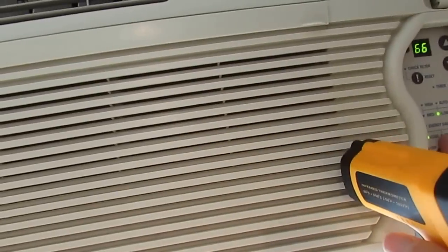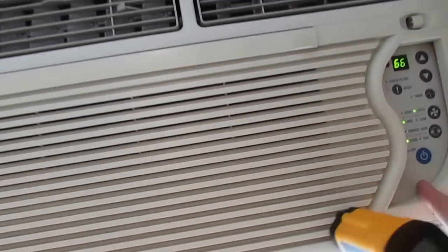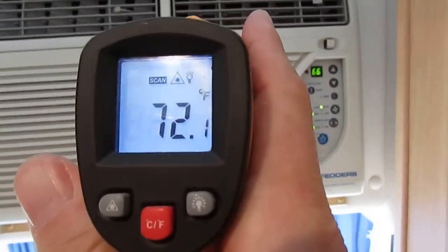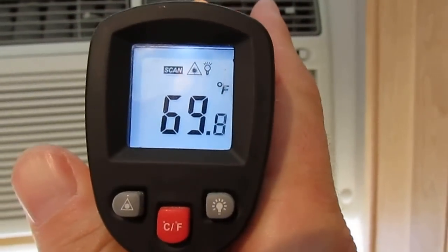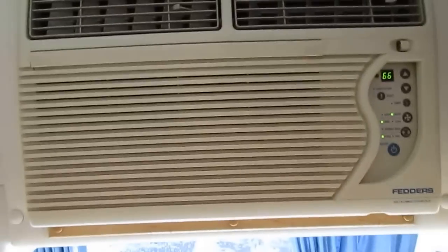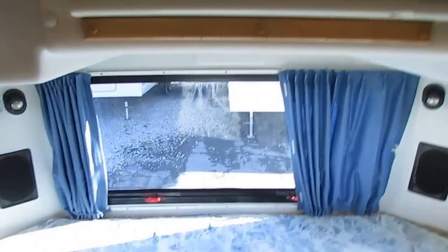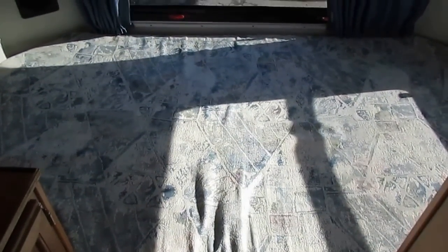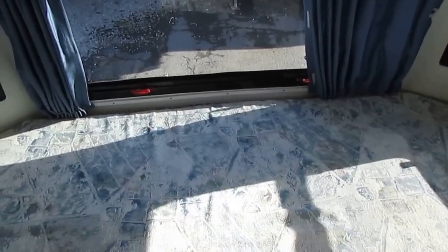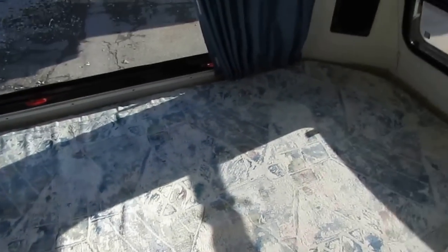I checked this earlier and it was blowing 38–39 degree air out of it, so I know for a fact it works — it's just on a cycle right now. I guarantee that it works; that's part of our checkout. Anything we find not functioning we replace or fix. I'll leave it on for a few minutes and come back so you can see it works.